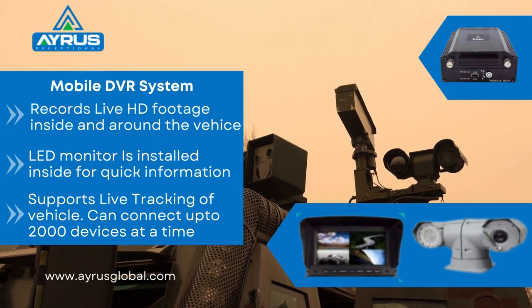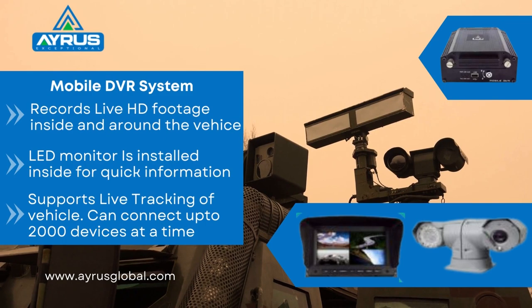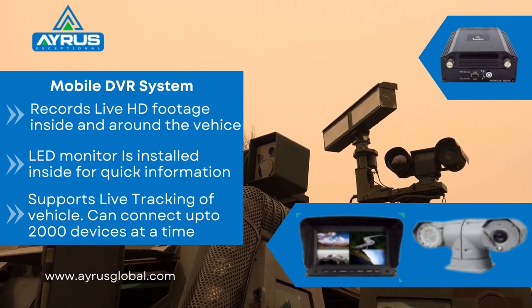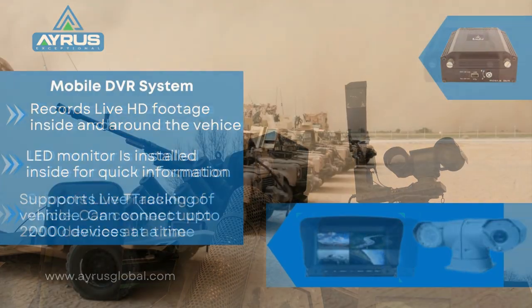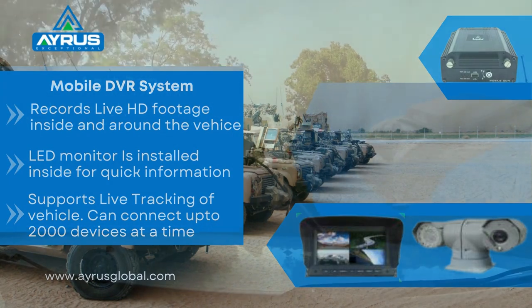Our mobile DVR system records and streams live HD footage inside and around the vehicle. The LED monitor along with PTZ cameras make information gathering and sharing easy for drivers. You can also connect up to 2,000 NDVR devices to central CMS for large operations, making safety and surveillance easier.